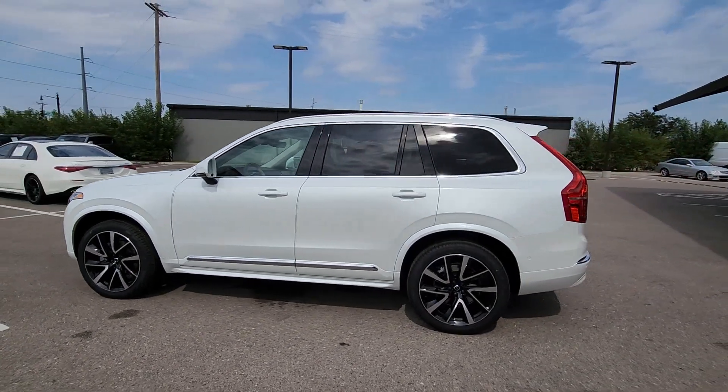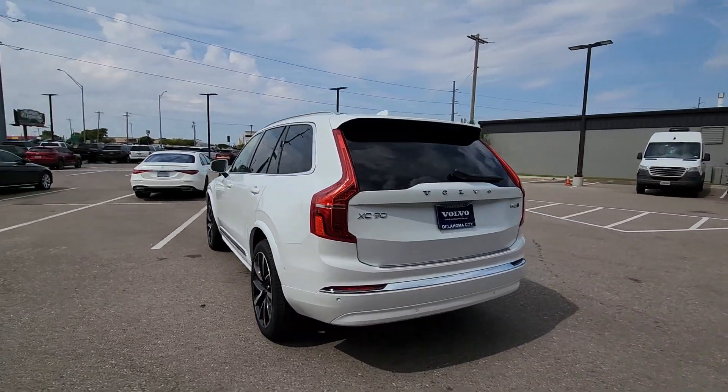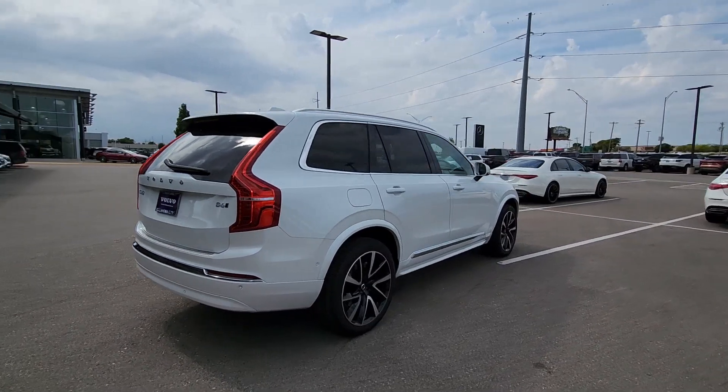Get into the 2024 Volvo XC90. Enjoy a view of this chic Volvo XC90, the safety-focused luxury SUV with sleek Scandinavian flair.